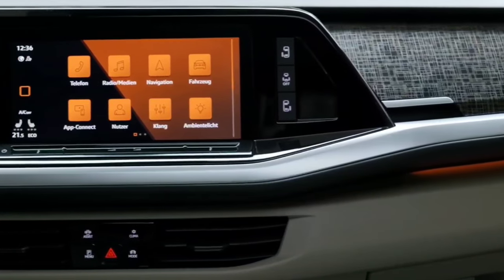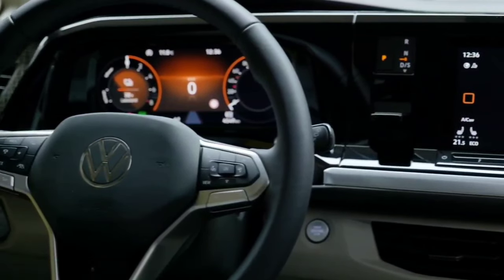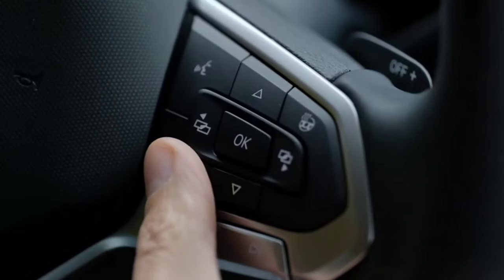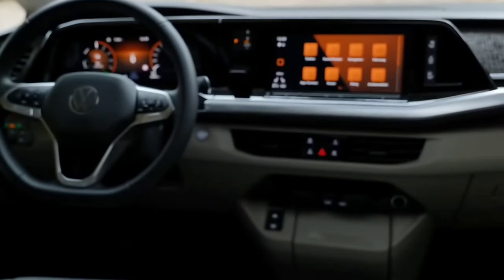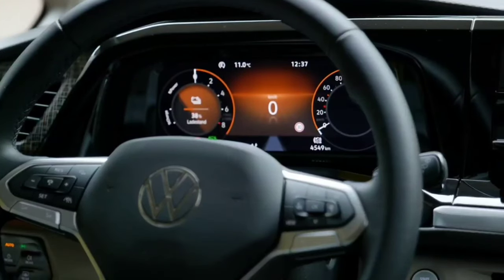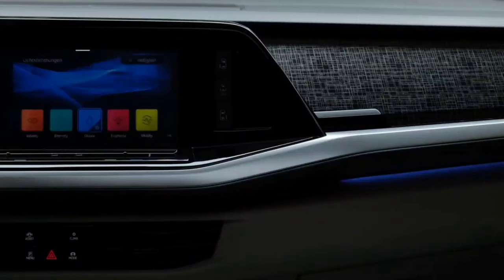VW is keen to inject the new Multivan with driver assist and safety tech. No less than 34 various systems are available to address safety, comfort, and assistance, with automatic emergency braking and lane keep assist installed as standard. CAR 2X is a point-to-point communication system that lets the Multivan speak to other vehicles and tech-infused infrastructure, informing the driver of potential hazards. Semi-autonomous driving also comes via VW's IQ Drive system, offering predictive cruise control and lane assist.